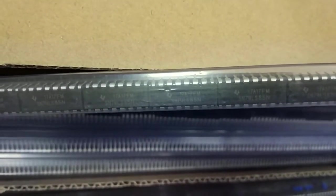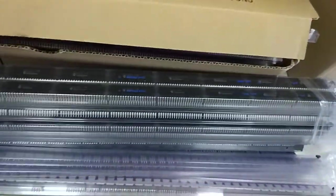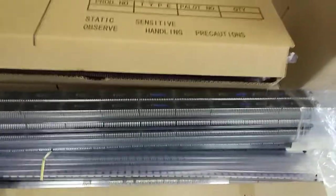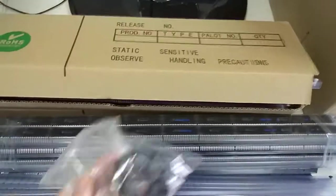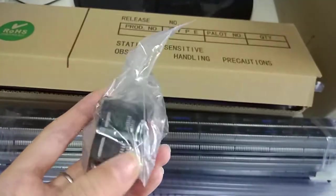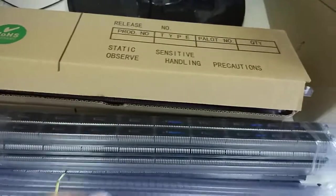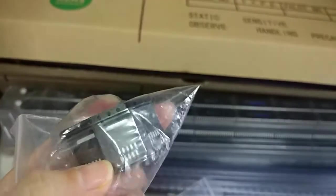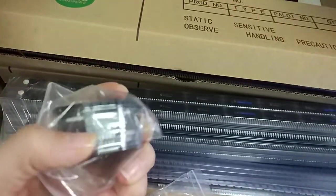This box is various ICs. All are DIP package and also there are some SMD samples such as this one and another — all new original, good quality.